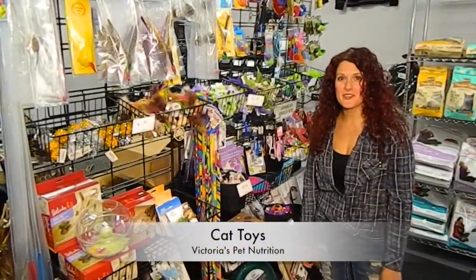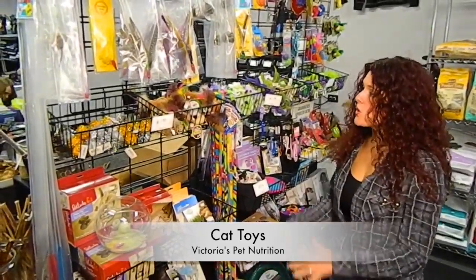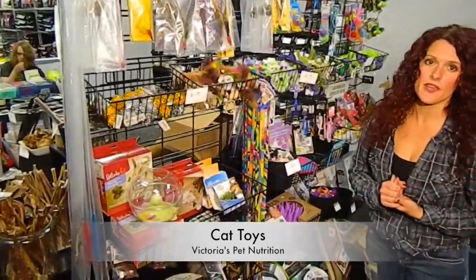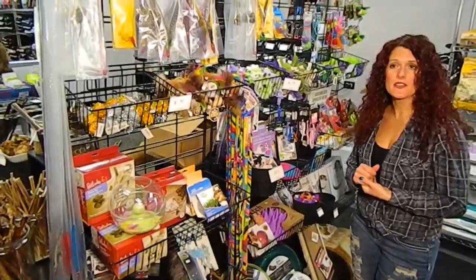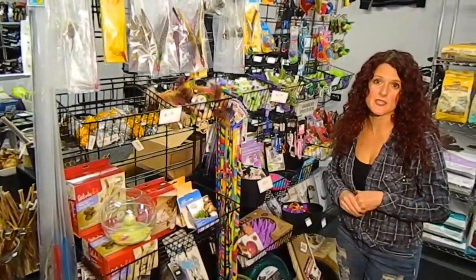Hi, I'm Crystal from Victoria's Pet Nutrition and today we're going to talk about cat toys. A lot of people have a hard time finding the right toy for their cat, so you just need to try a couple of them or figure out ones that will fit your cat's personality.